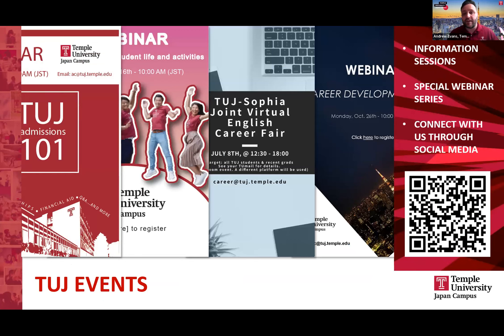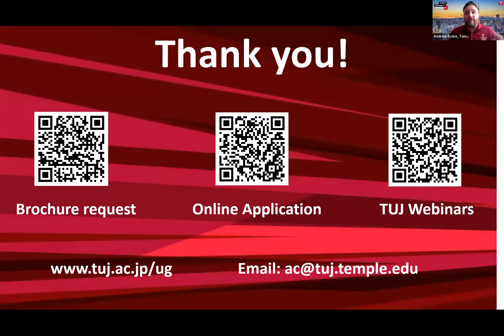We have a variety of different events going on online — sample lessons, information sessions, and admissions 101 webinars. Feel free to check these out if you want to get more information and a feeling for our institution. If you have any questions, please reach out to us — we're always happy to help. I hope I get to speak with you soon. Thank you very much.